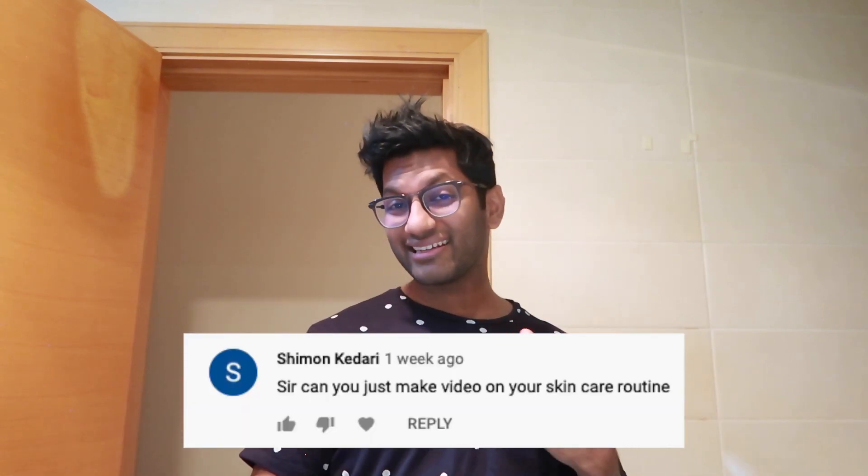What's up guys, welcome back to my channel. I'm currently here in my bathroom in the apartment. Last week I posted a video and I asked you guys what content you'd like me to be posting. One of the first few comments was about doing a skincare routine type of video, so this is exactly what this video is about.